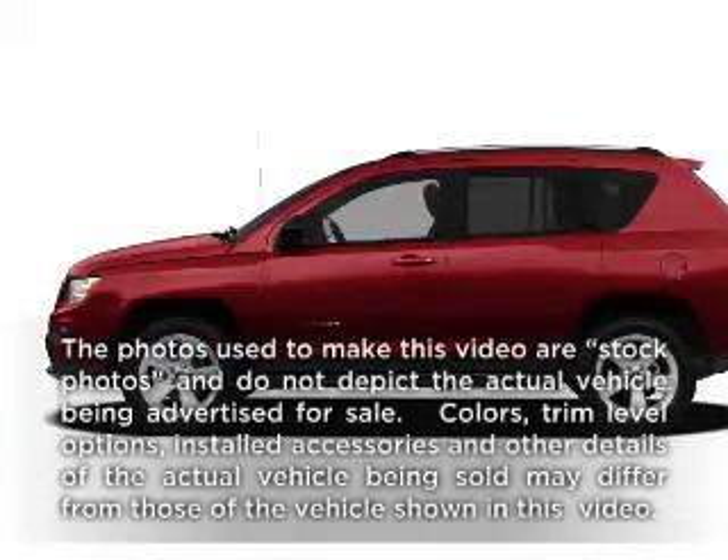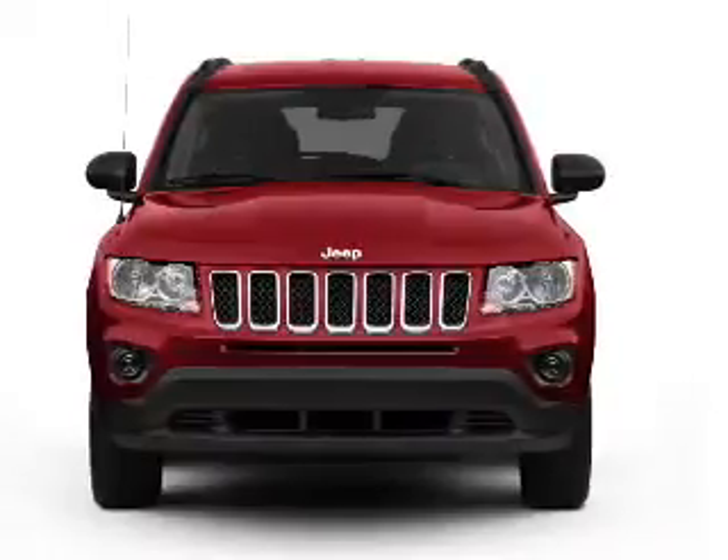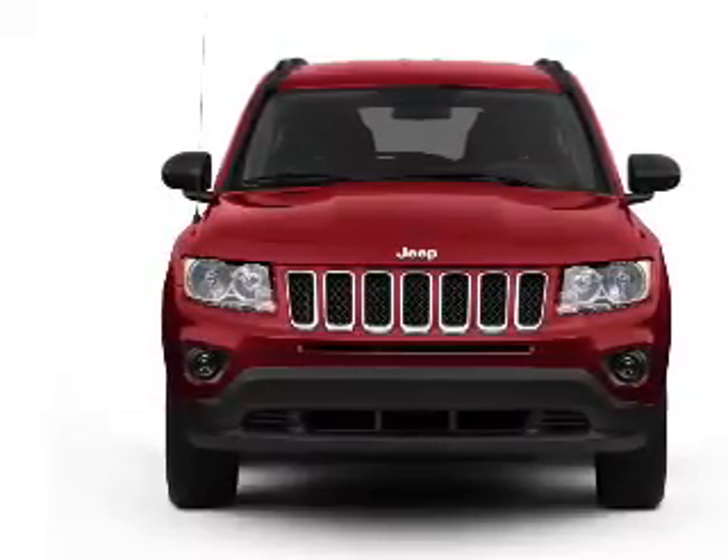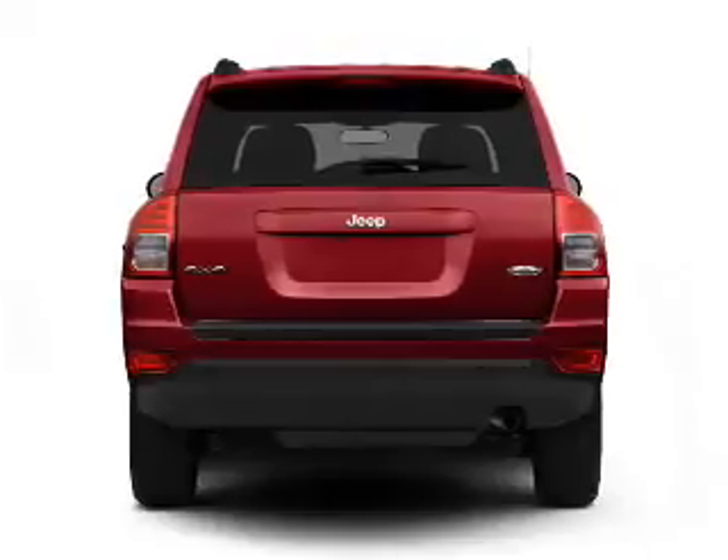Check out this 2011 Jeep Compass. Travel the roads in style and comfort in this great vehicle, with an efficient four-cylinder engine connected to a smooth shifting automatic transmission.